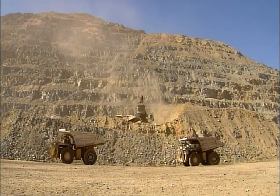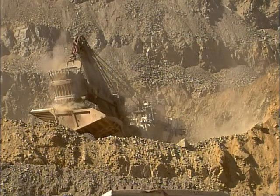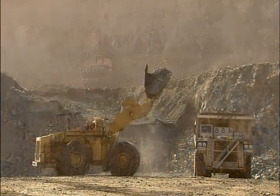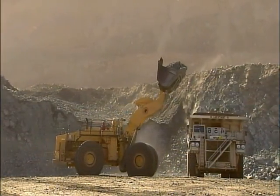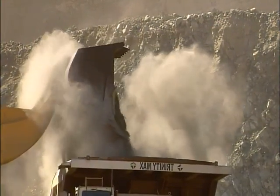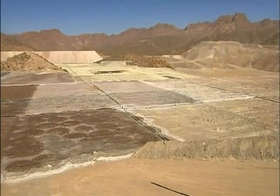Shovels scoop up the blasted rock, lifting 50 to 80 tons in one bite. The rock is less than one-half of one percent copper. Freeing the copper from it involves different techniques, depending on whether the ore is iron oxide-based or sulfide-based.